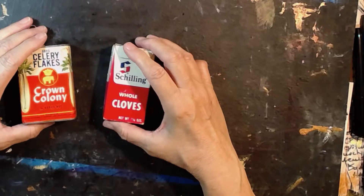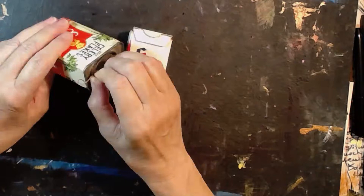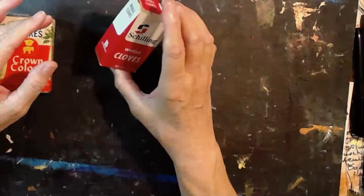This one cost me $3.50 — it's a tin of celery flakes. I like it because it's a tin. And I think there's still some celery flakes in here. This other one is whole cloves, and this is a box — it only cost me a dollar. They smell good, though.